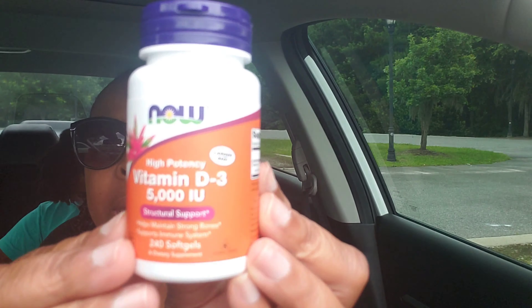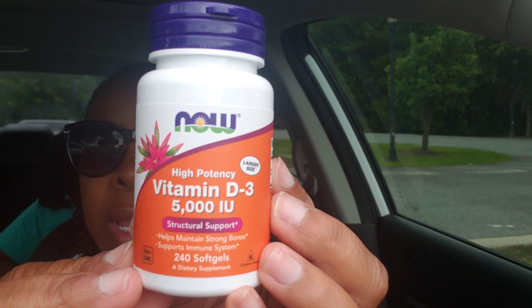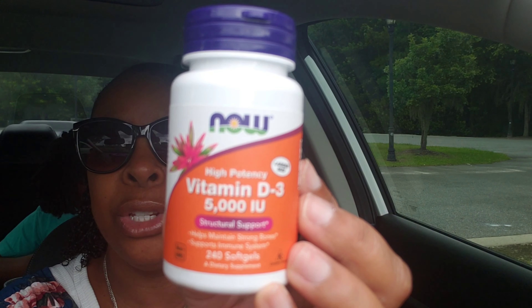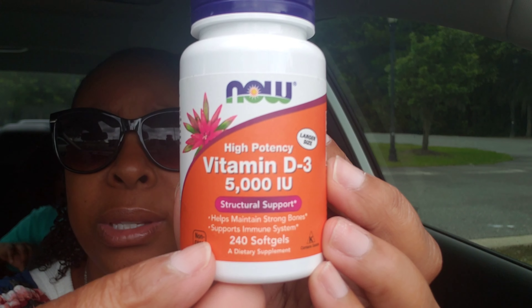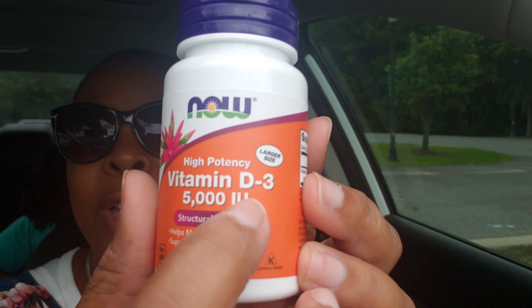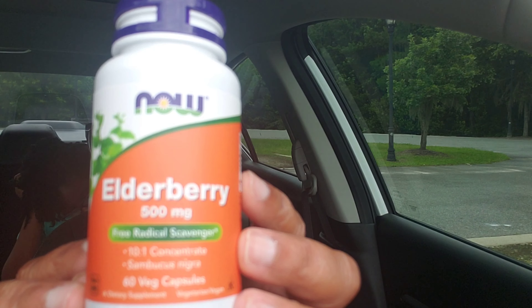Also from the NOW brand, I got Vitamin D. Make sure if you're going to get any type of Vitamin D, my doctor suggested the 5,000 IU. It says right here it supports the immune system. So Vitamin D — actually Vitamin D3 — really helps support your immune system because a lot of us don't get enough sunlight. This is the one that I use and my husband uses.